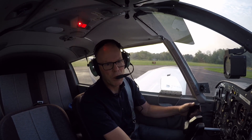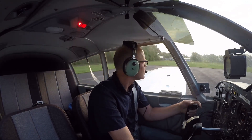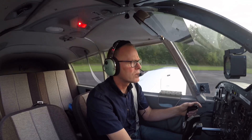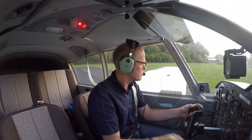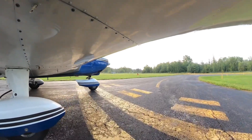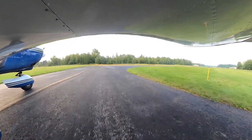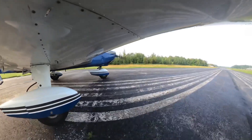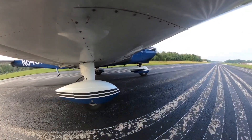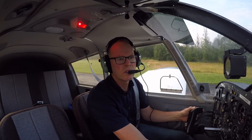Watch the oil temp. Eight four eight seven Whiskey — full and ready for takeoff. We're making full power.